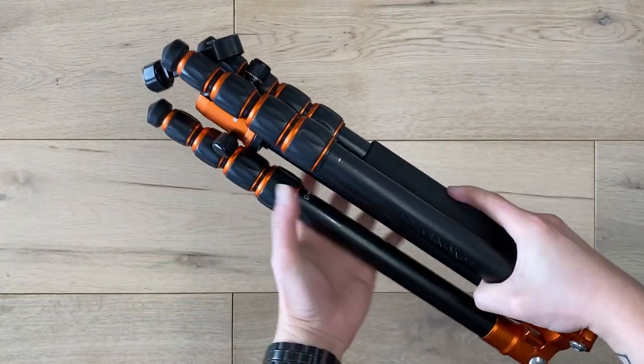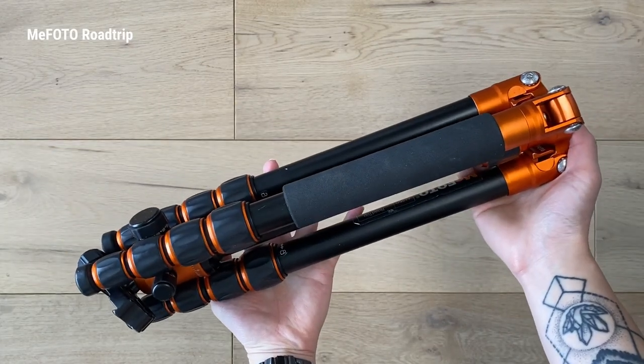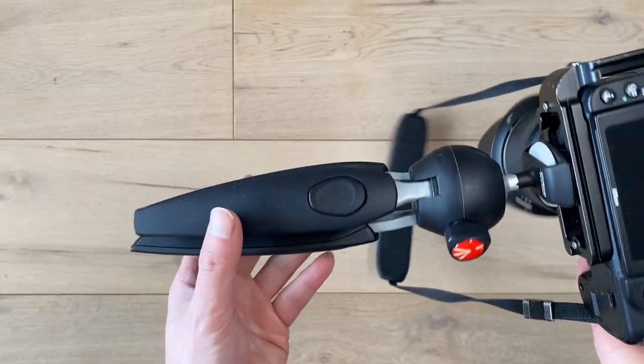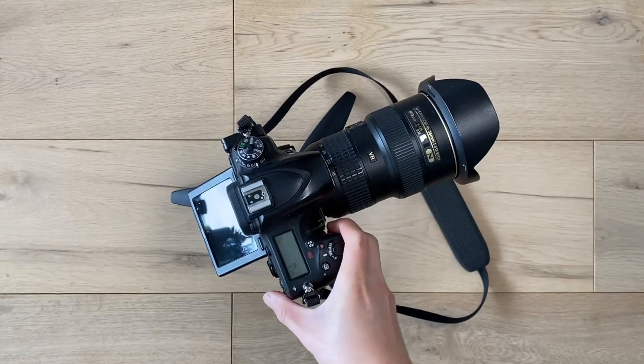I have two tripods. The first is the Mifoto Road Trip — a typical travel-style tripod: lightweight, sturdy, and super compact. It unfolds and fits into my carry-on, and comes in a whole bunch of colours — though orange is the best, and that is not up for debate. The smaller one is the Manfrotto Pixie Evo, for times when a full tripod isn't allowed: great for museums, rooftops, propping up on a guardrail, and it fits into my jacket pocket.